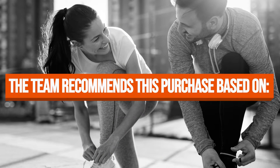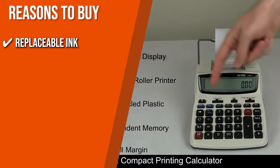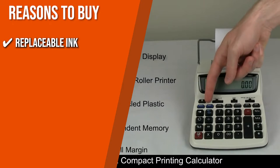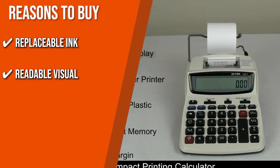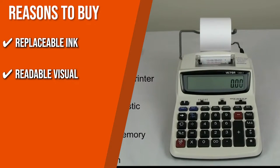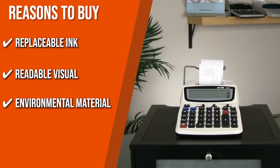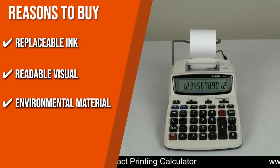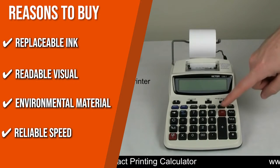The team recommends this purchase based on the following. Replaceable Ink: Once you've run out of ink, you can easily refill this calculator with the Victor Ink Roller IR40T. Readable Visual: With a 12-digit large LCD display, this model is recommended for users who may be struggling with eye problems, since you won't have to squint to see the numeric figures clearly. Environmental Material: This product is made of 20% strong post-industrial recycled plastic. Reliable Speed: This unit uses an ink roller printer with an output of 2.3 lines per second.